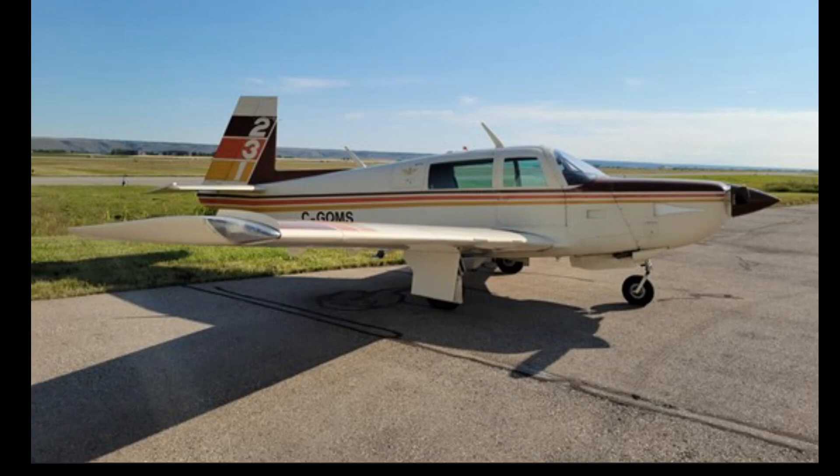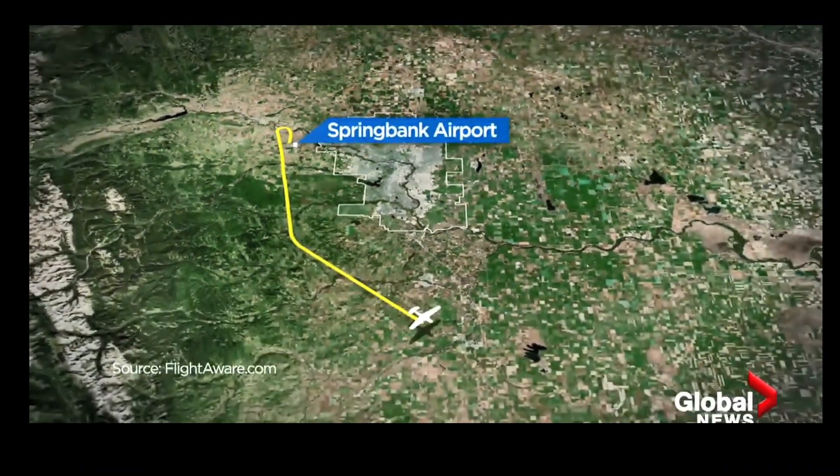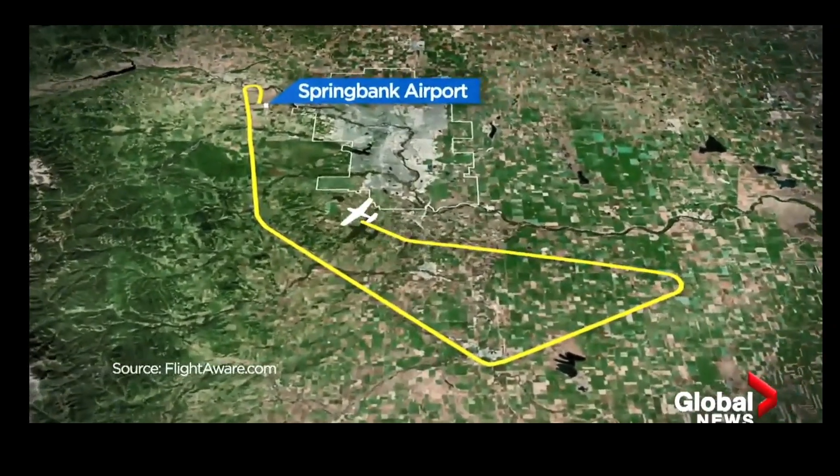The tail number was Charlie Golf Quebec Mike Sierra, if you are familiar with this aircraft. This was the flight path it took — it left from Springbank Airport in Canada and they were trying to make their way back.